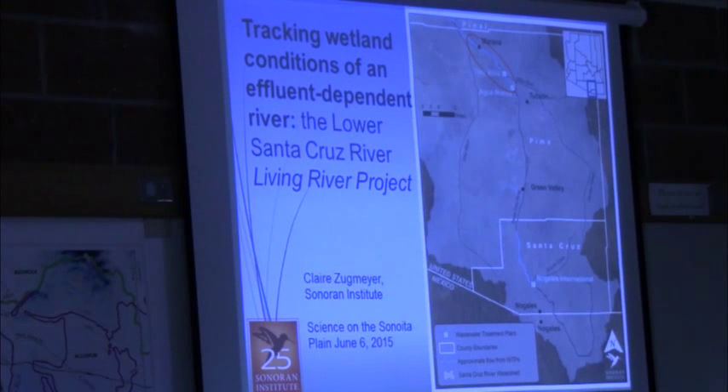Today I'm going to focus on the Living River Project on the Lower Santa Cruz. Up in this northern part of the watershed, Sonoran Institute has been working with the county for the last three or four years on this project.